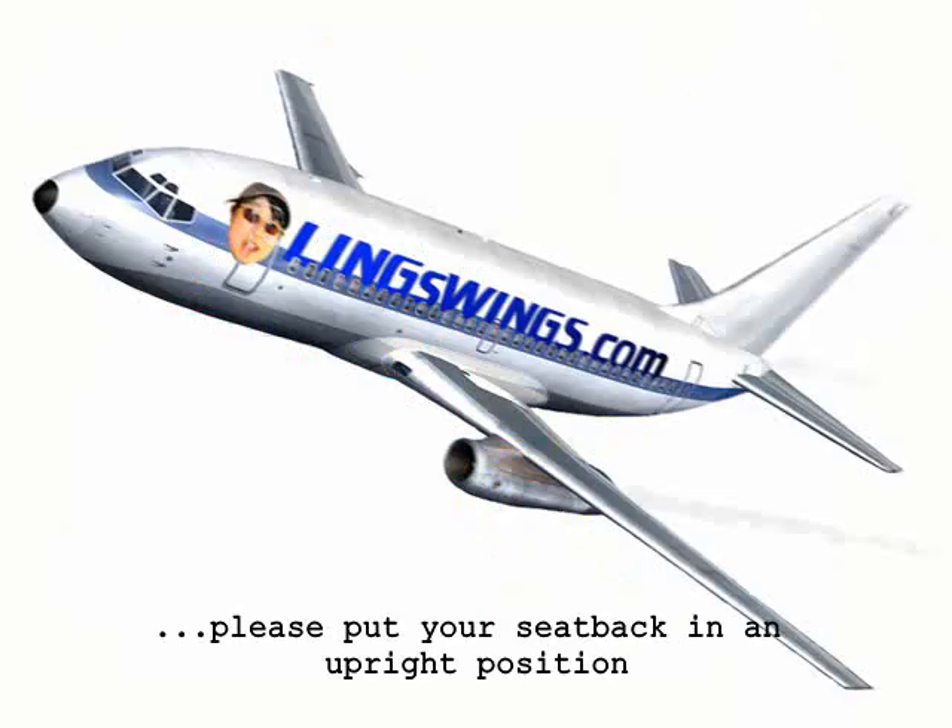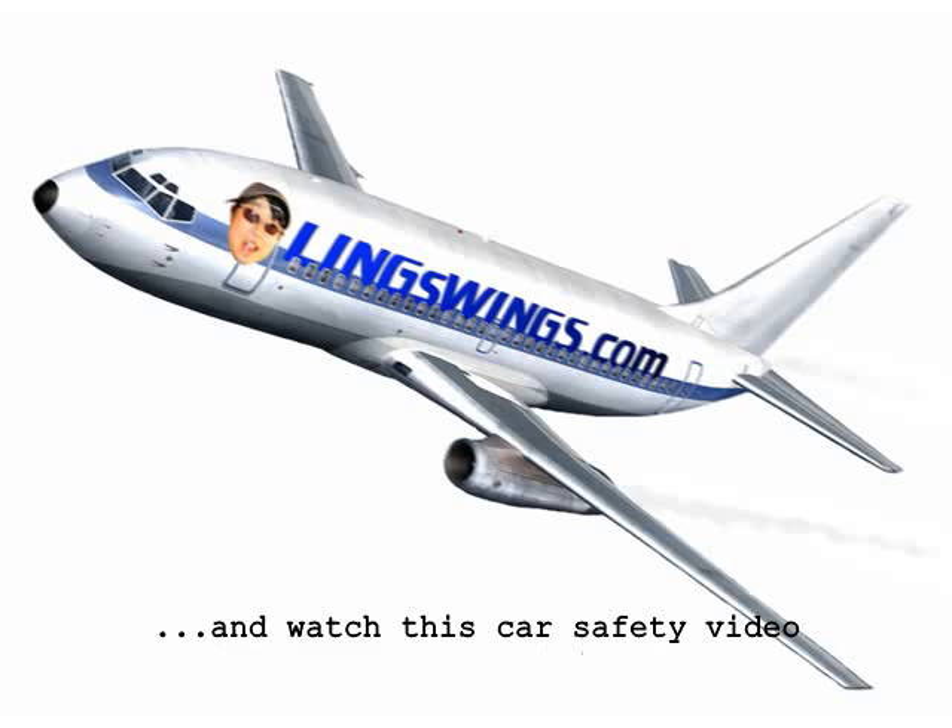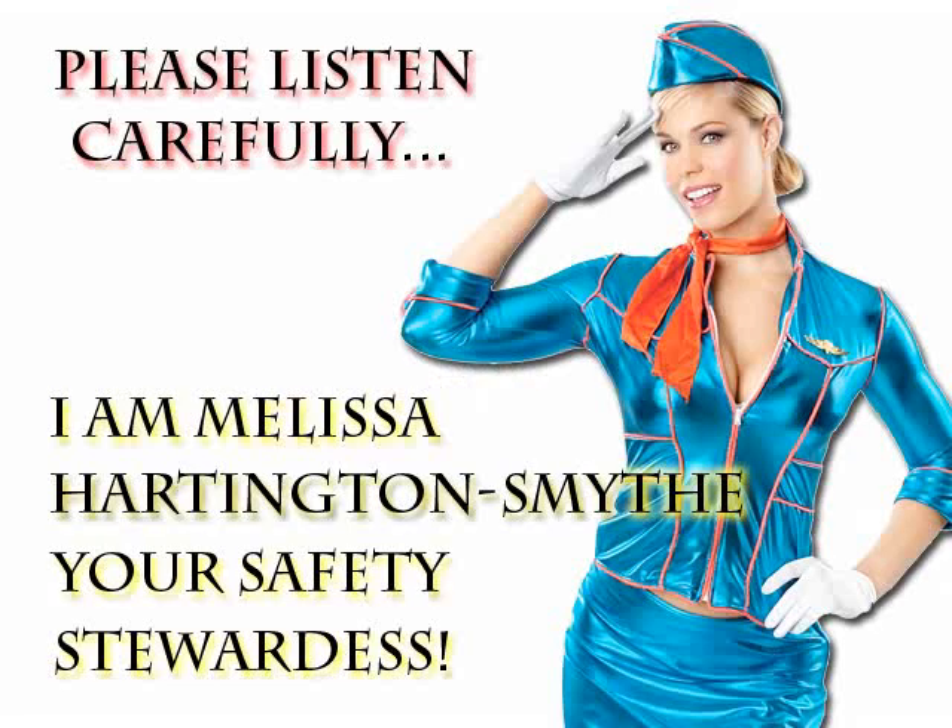Lings Cars welcomes you to your new car. Please listen carefully to the safety instructions for your new car. The instructions are for your safety and comfort. I am Melissa Hartington Smythe, your safety stewardess.